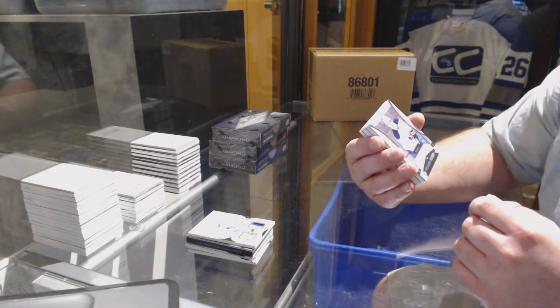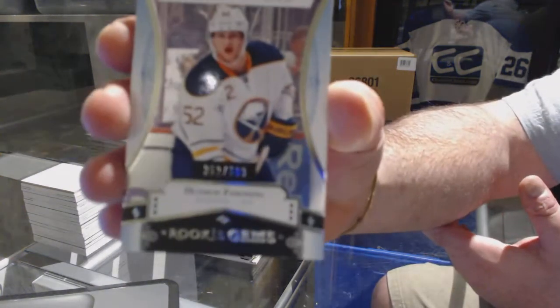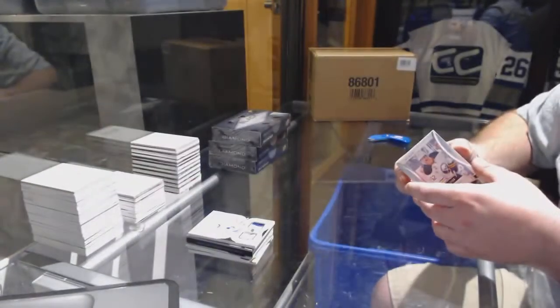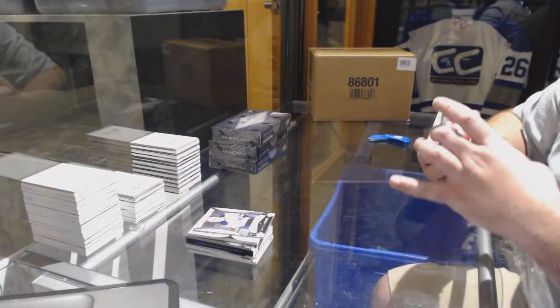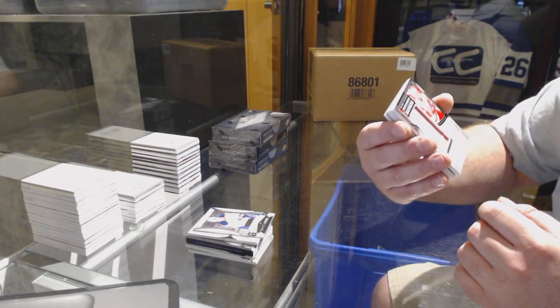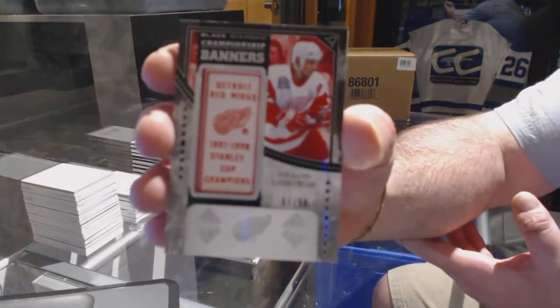For the Buffalo Sabres, we have a rookie gems out of 399 — Hudson Fasching. We have a championship banners for the Detroit Red Wings, out of 98 — Nicholas Lidstrom.